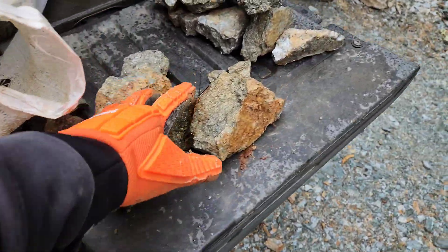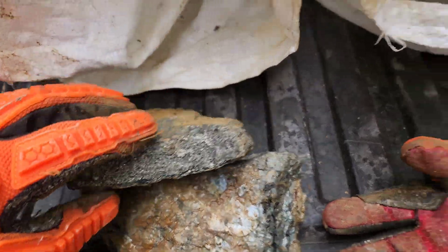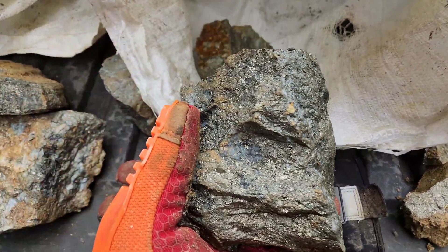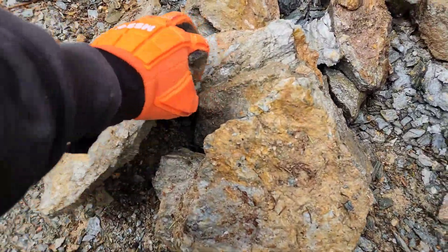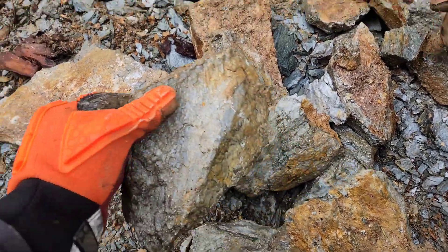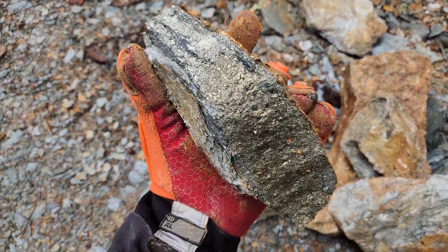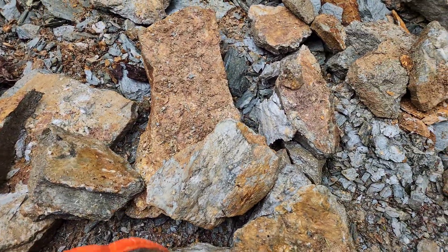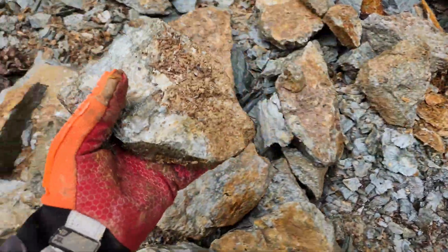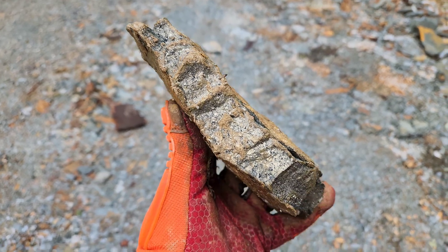So we got two rice bags here full, we got samples here, we got samples over there — these are all the same mineralization. We got a whole bunch more here. I think we got enough samples.